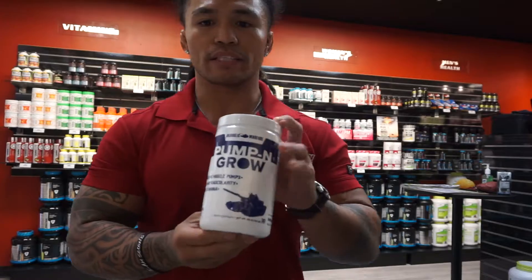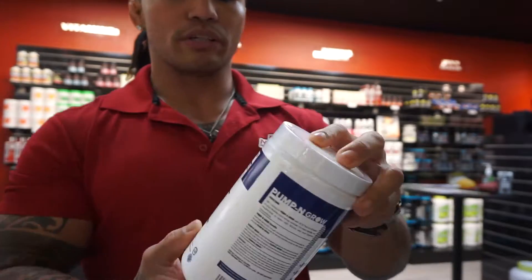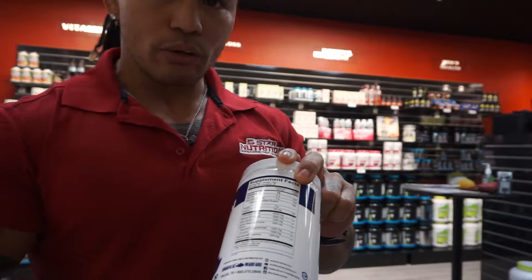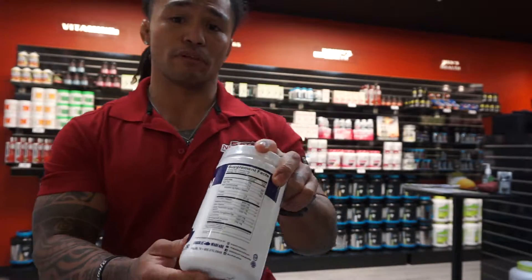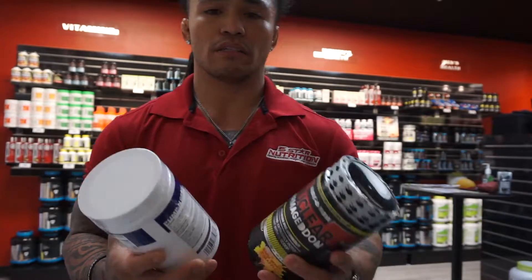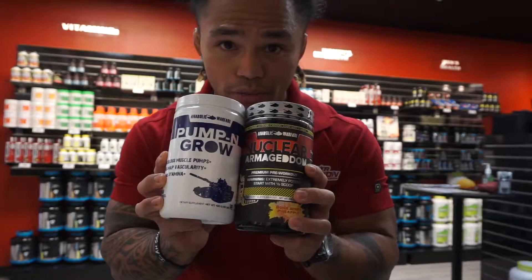Really good pre-workout — I personally love the Bomb Berry Pineapple flavor, super good. Next we got Pump and Grow. This is our nitric oxide supplement. With this one we got a really good dose of l-citrulline, citrulline malate which is basically a pure form of citrulline, we also got arginine and some beta-alanine in here too to give you a little bit of a kick. I take the Pump and Grow and the Nuclear Armageddon together — this is a must, this is a staple.